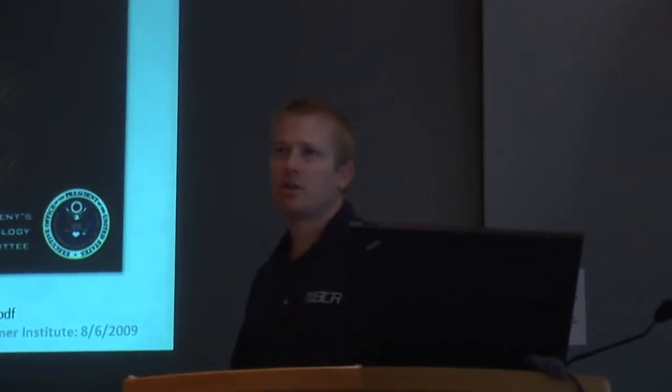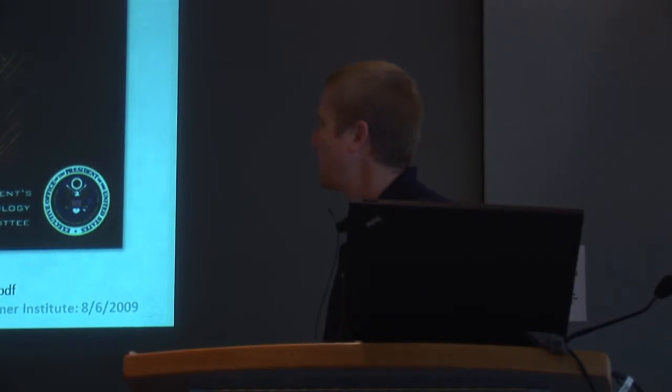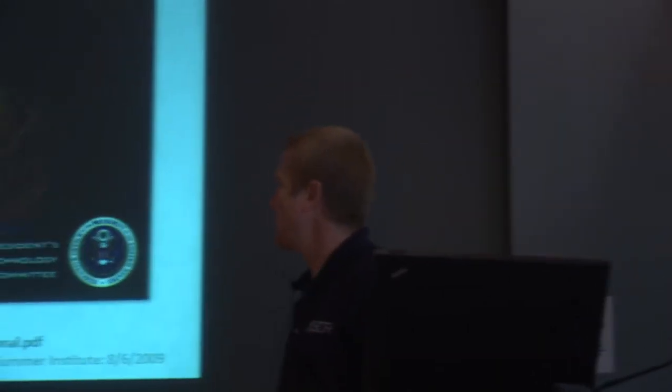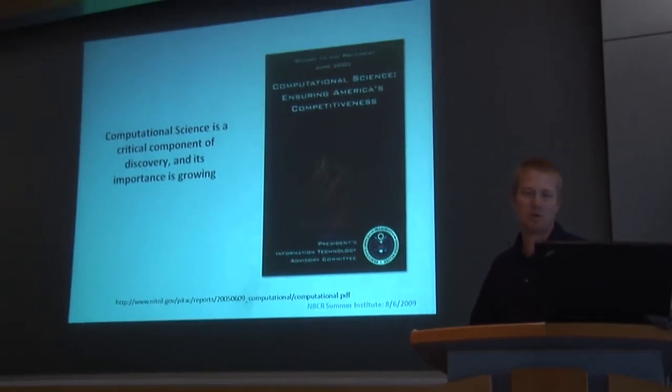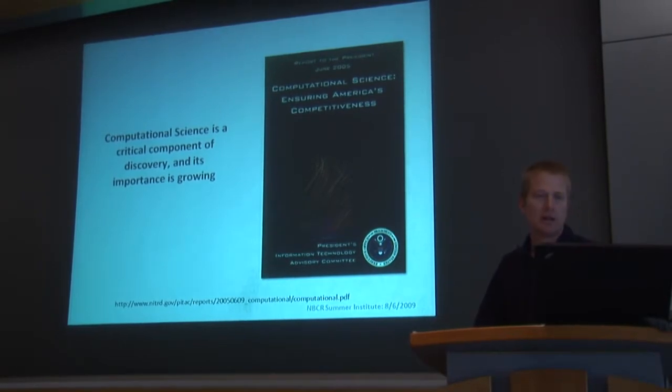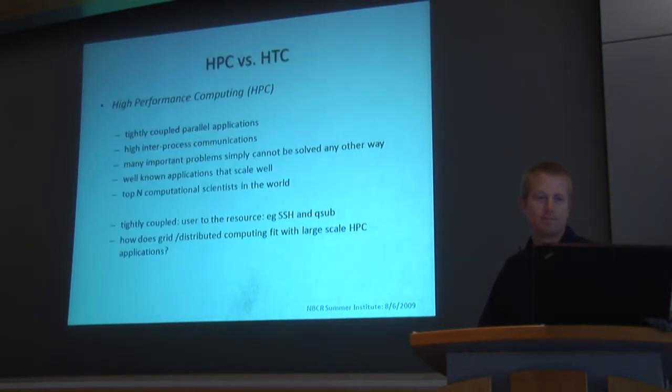So, typically when I give this talk, I start off with the idea that computational science is a critical component of discovery, but I don't need to mention that to this crowd because you guys are all on board with that. This is the underlying philosophy throughout this talk: that computational science is increasingly important for scientific discovery. First, to do a little bit of level setting, I'd like to talk about these two different computing paradigms: high-performance computing and high-throughput computing.